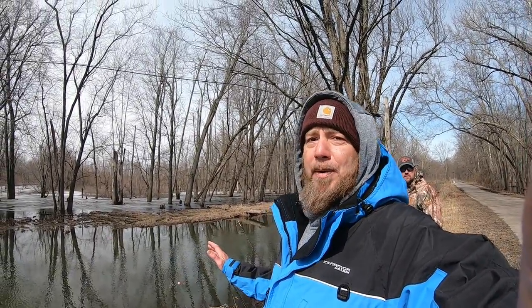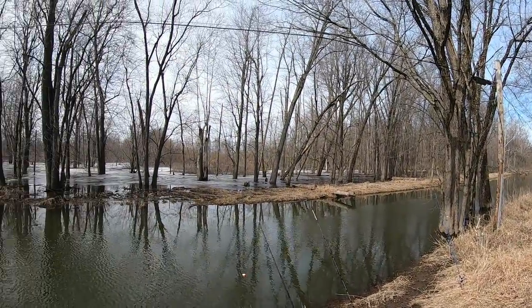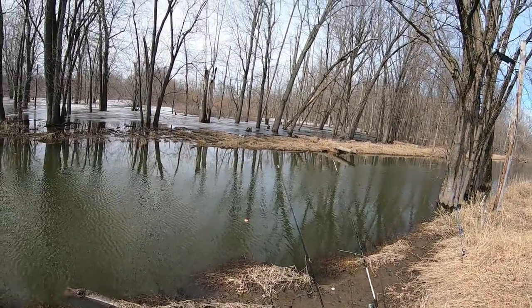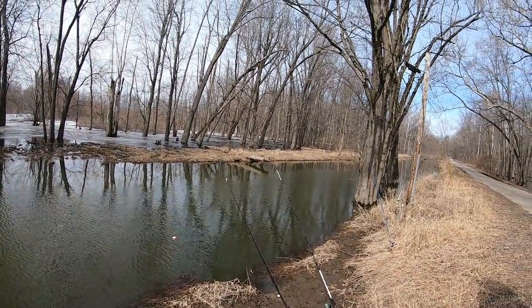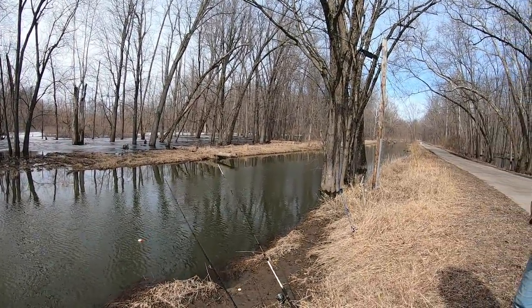All right folks, welcome back. We are fishing some open water finally, out here at another creek in Indiana trying to catch some pike. It's kind of cold this morning but it's supposed to get to about 40 degrees so hopefully we do okay. We've come out a couple different days so if we don't do great today I might combine them. I'm out here with Mr. Smith as usual. We got our pike rigs out with chubs and shiners. We got the ditch lined up trying to catch some pike, so let's see what happens.